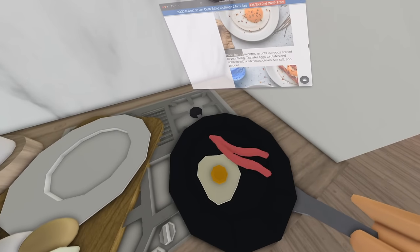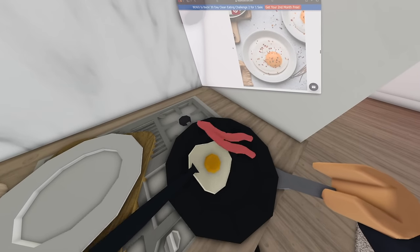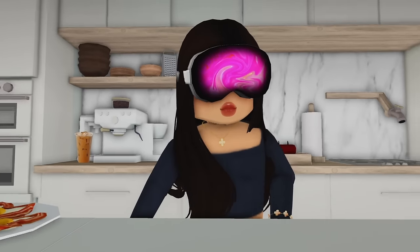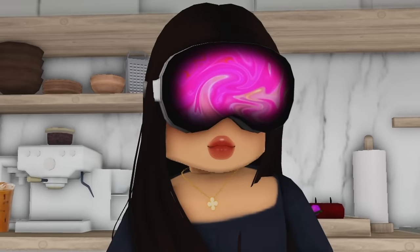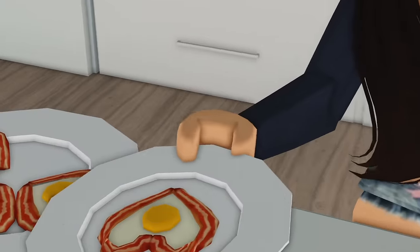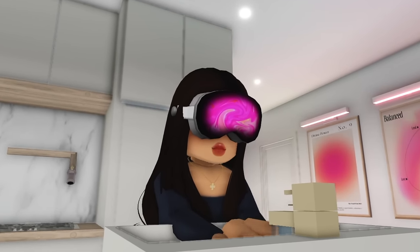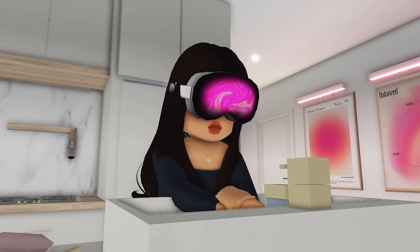It's super easy to follow all the directions and instructions — it's like right there in my eyes, which is probably not healthy at all. My lovely eggs are done now and they look absolutely delicious and stunning. Let's go ahead and take a bite. It's so freaking cute — look at the heart-shaped egg with bacon.